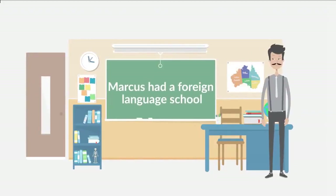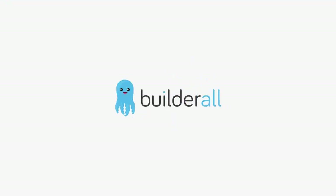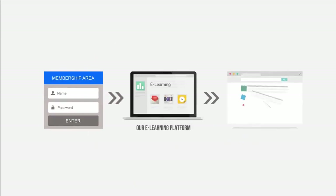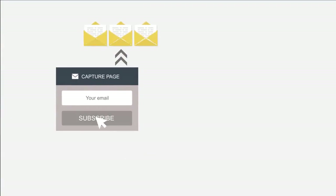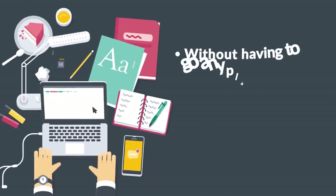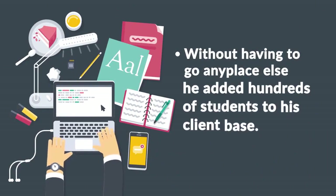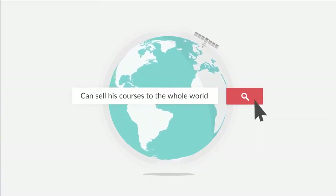Marcus had a foreign language school, and due to logistics limitations, he could only teach students in his country. When he found out about Builderall, he noticed he could scale his business in a way he could have never imagined. Marcus created a membership area, integrated it with our e-learning platform, and made available over 200 lessons in 20 different modules — all with videos, PDFs, and tests at the end of each module. Using Builderall, he created an incredible sales funnel that captures the emails of his potential students, offers them demo videos, and drives the students to a sales page ready with his course for purchase. Without having to go anyplace else, he added hundreds of students to his client base. Today, with Builderall, Marcus can sell his courses to the whole country without having to rent a building for his school.